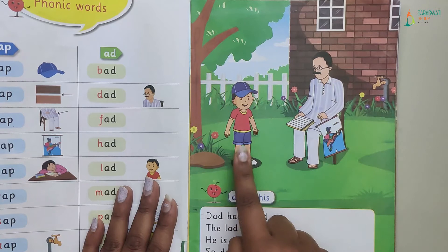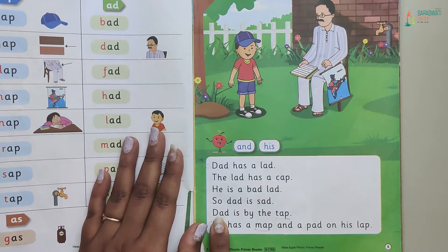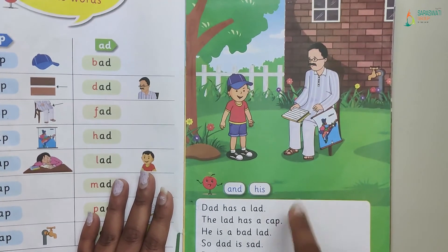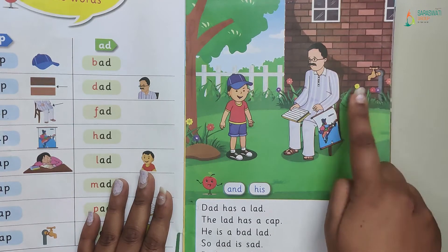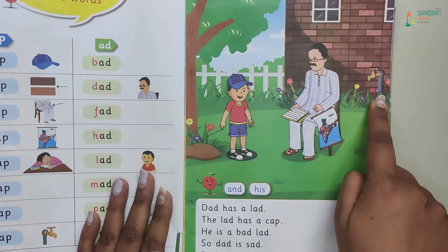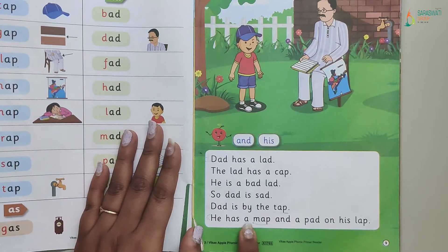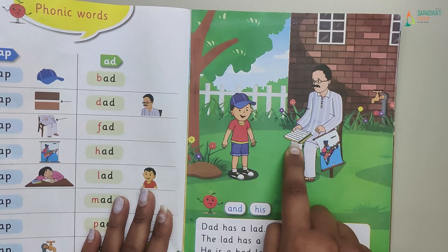Why is dad sad? Because the lad is bad. Dad is by the tap — where is dad sitting? Near the tap. He has a map and a pad on his lap. What is dad having? He is having a map and a pad on his lap.